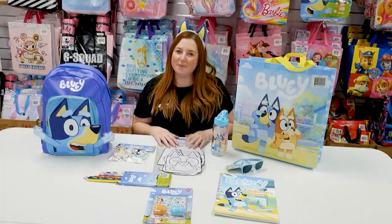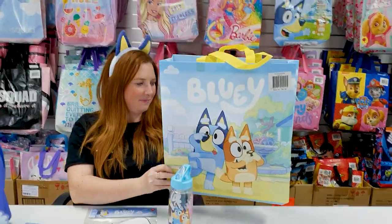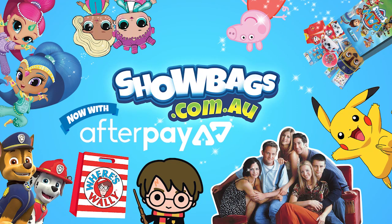And all of these items come packed inside this tote bag. Jump online at showbags.com.au and get it delivered. Yay!